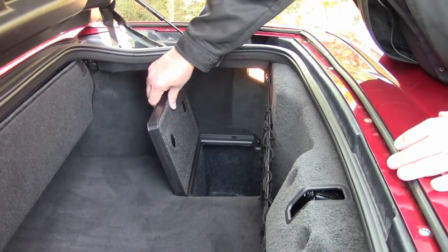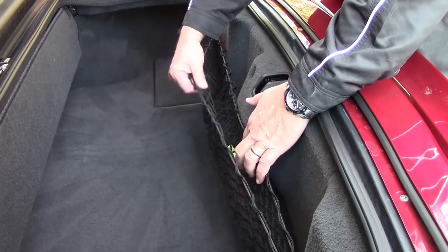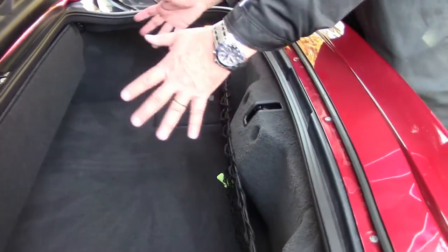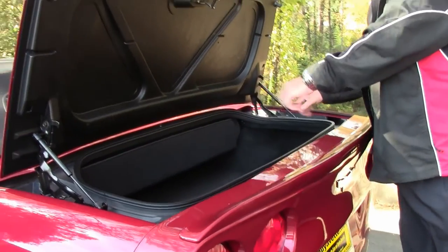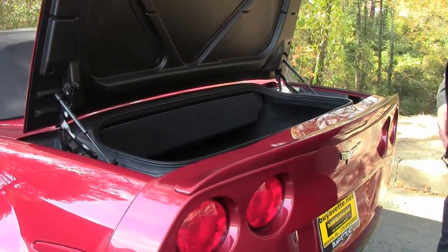Jokingly, I nicknamed those the beer or wine wells — but you can put your groceries in there too. It comes with a cargo net, so if you're at the grocery store or anything, you can put that in here; saves on rolling around if you don't have much in the trunk. You can fit two 24 to 26 inch rolly bags in this with no issues.